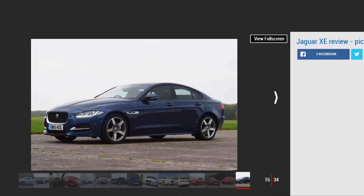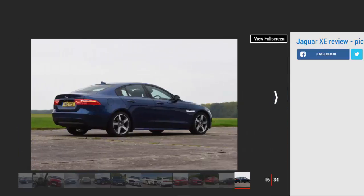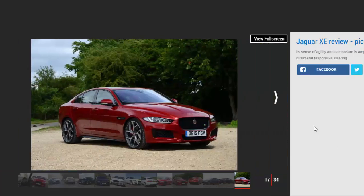That's the current flagship, though it's likely that a BMW M3-rivalling Jaguar XE R or even XE RS will join the lineup in the future. The 2.0-litre diesel comes with a 6-speed manual gearbox, or can be upgraded to the 8-speed auto that's standard across the rest of the range. All XEs are rear-wheel drive as standard, although the 178 BHP 2.0D also gets the option of Jaguar's intelligent all-wheel drive system, which remains rear-driven most of the time but can send power to the front axle whenever a loss of traction is detected.